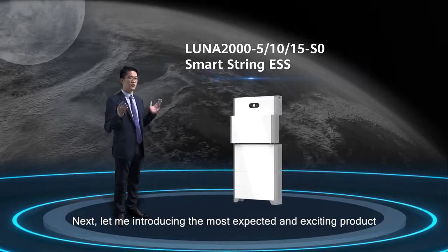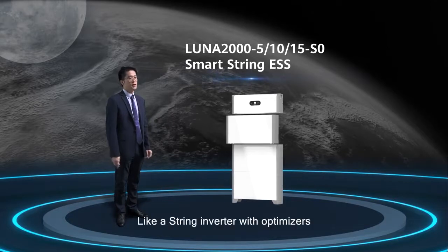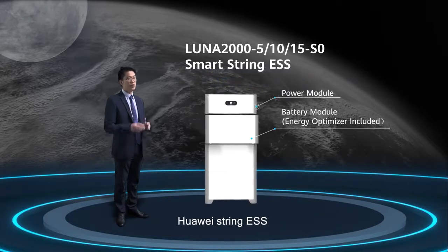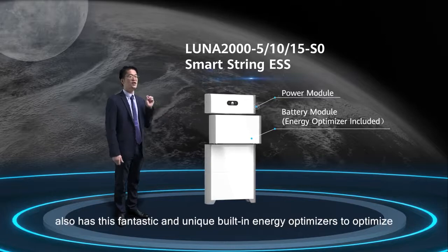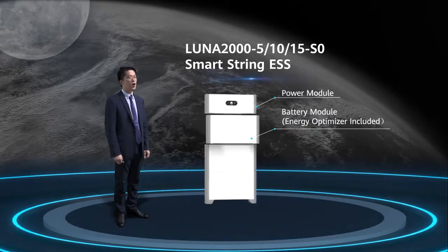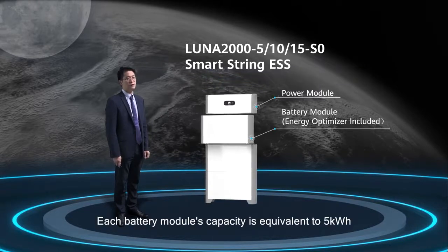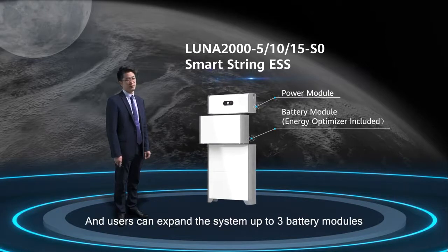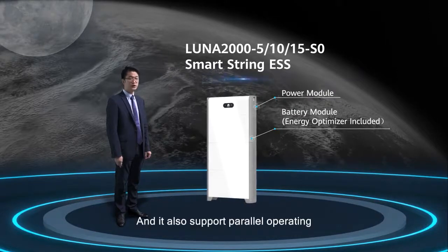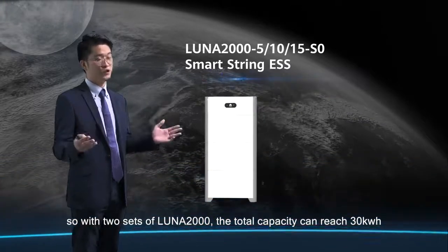Next, let me introduce you to the most expected and exciting product: the Huawei Lunar 2000 Smart String ESS. Like a string inverter with optimizers to optimize the performance of each PV module, Huawei String ESS also has a unique built-in energy optimizer to optimize the charging and discharging performance of each battery module. The Lunar 2000 utilizes a modular design solution. Each battery module's capacity is 5 kWh, and users can expand the system up to 3 battery modules, equivalent to 15 kWh. It also supports parallel operating, so with two sets of Lunar 2000, total capacity can reach up to 30 kWh.